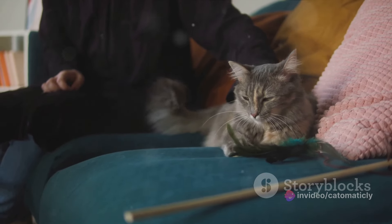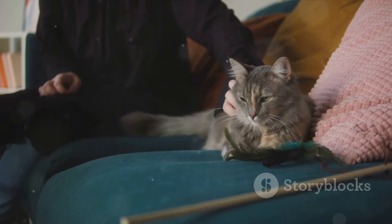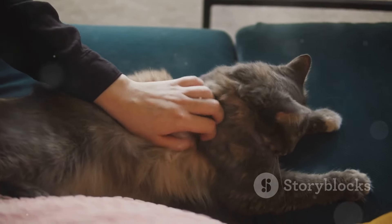But for many, the companionship of a cat — the purring, the playfulness, and the unconditional love they provide — well, that's simply priceless.